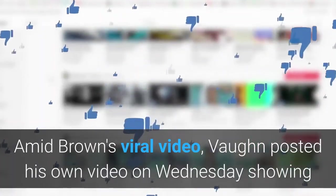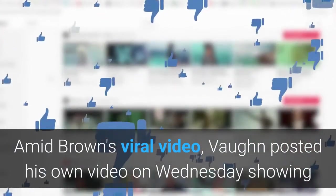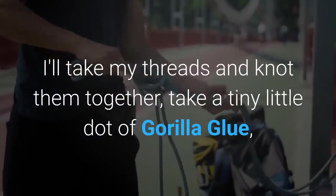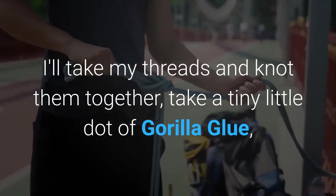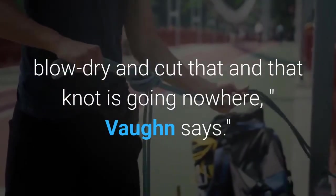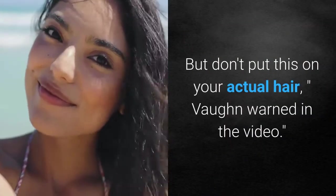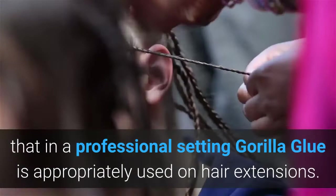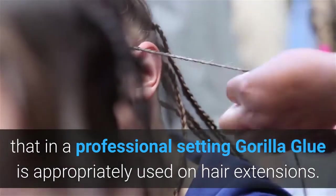Amid Brown's viral video, Vaughn posted his own video on Wednesday showing viewers how he uses the product on clients. 'I'll take my threads and knot them together, take a tiny little dot of Gorilla Glue, blow dry and cut that, and that knot is going nowhere,' Vaughn says. 'But don't put this on your actual hair,' Vaughn warned in the video.